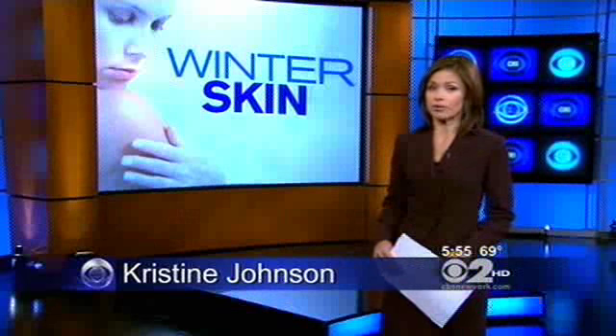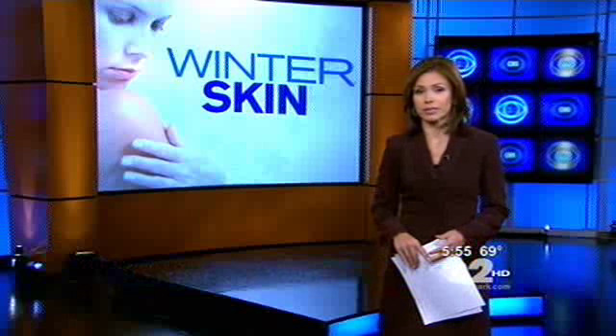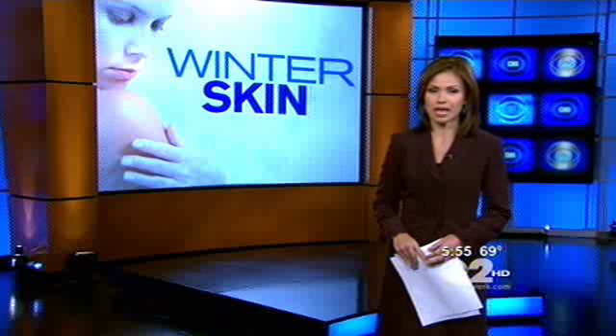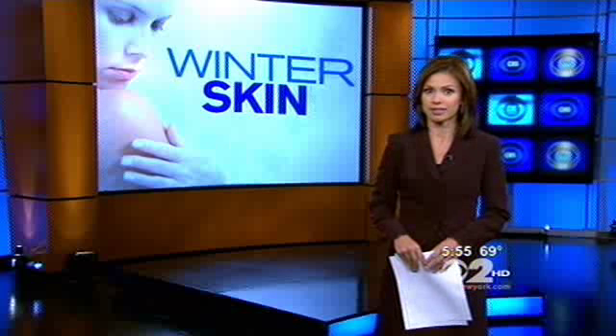The summer may be over, but what remains is the damage you probably did to your skin. From acne and sunspots to broken capillaries and wrinkles, fun in the sun can come with a price. CBS2's Catherine Brown shows us how to repair your skin and prepare it for the chilly seasons to come.